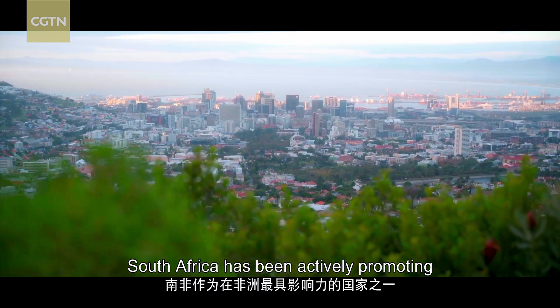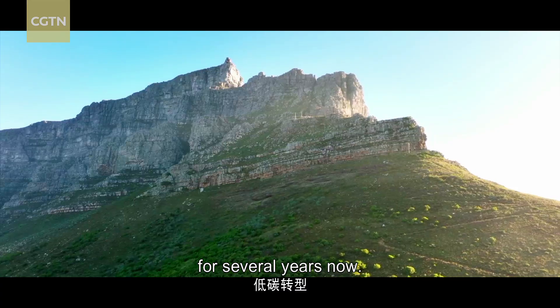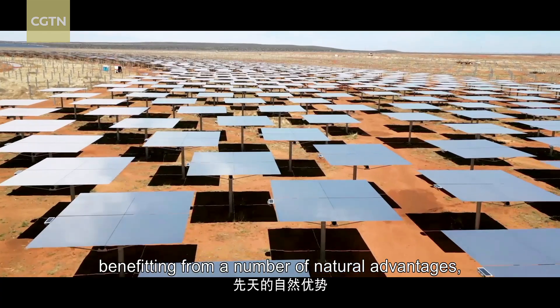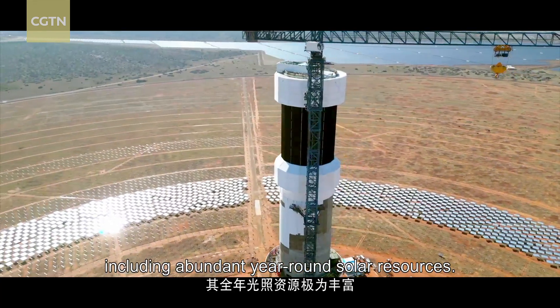South Africa has been actively promoting a low-carbon energy transition for several years now. Indeed, the country is well-placed to do so, benefiting from a number of natural advantages, including abundant year-round solar resources.